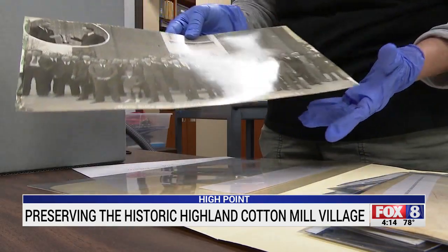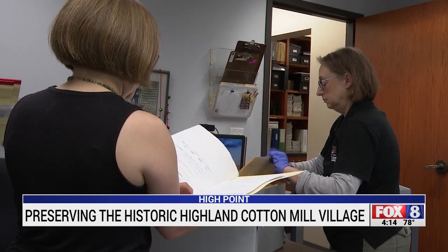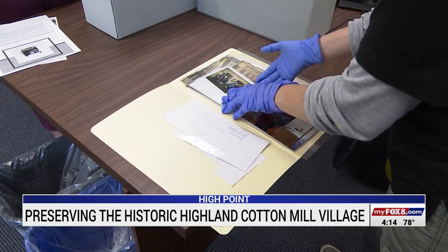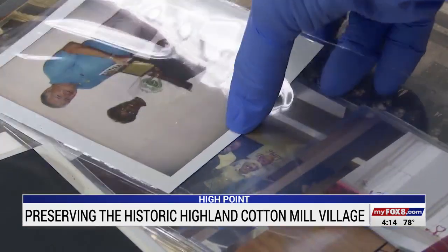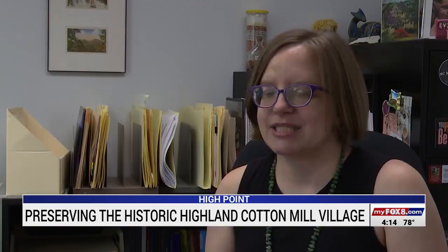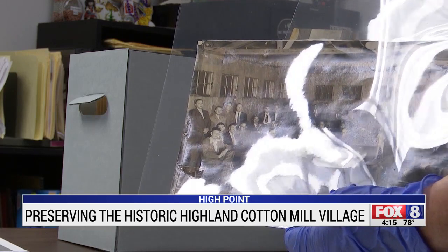That's why the High Point Museum is working on collecting memories and pieces of history from anyone from this village. Staff has collected photos from the era and hopes to one day have them on display for the world to remember. It's nice to find those little neighborhoods where we can dig down really deep and create strong connections, because it's really important to teach the next generation.